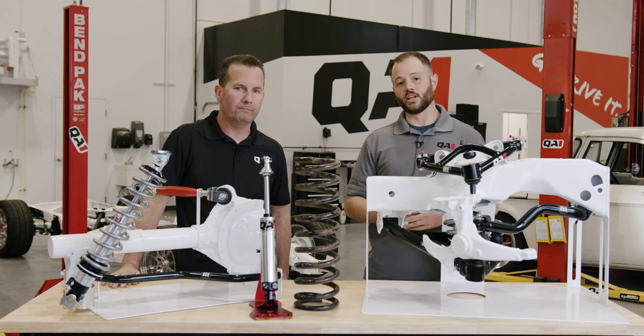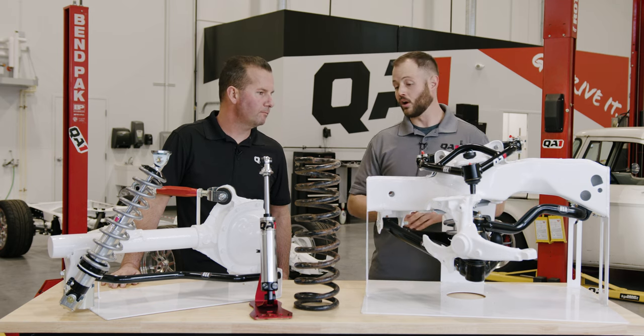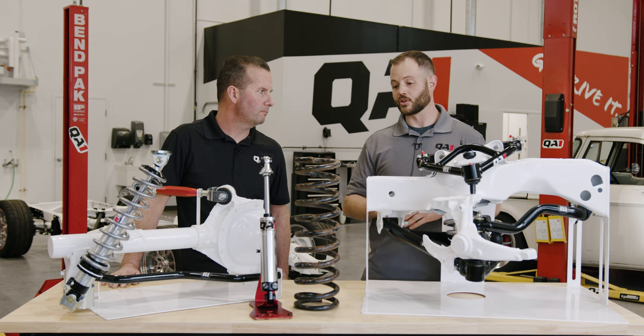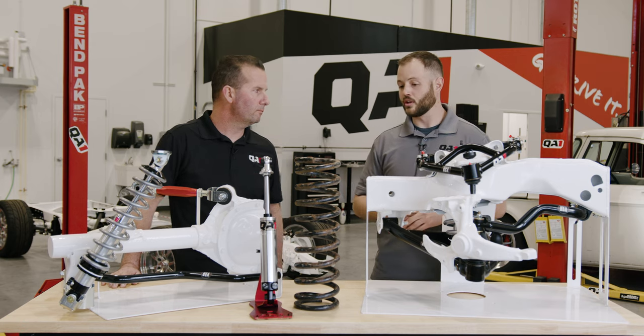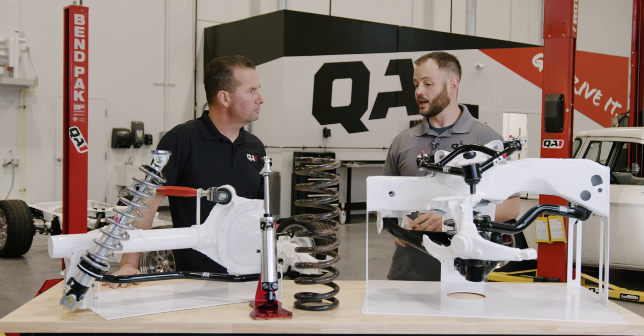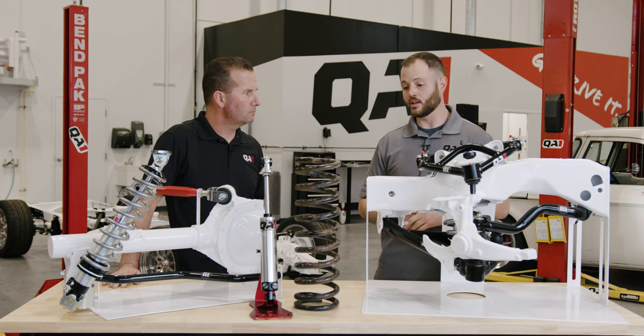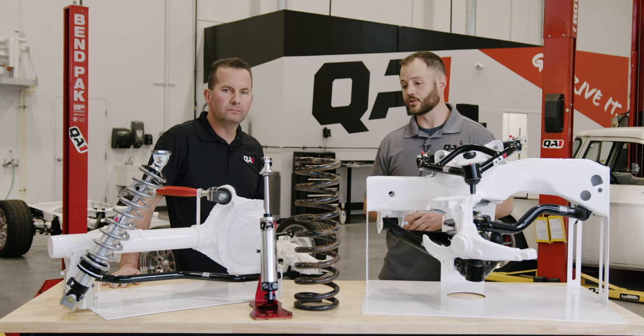We're going to talk today about how coilovers in and of themselves would not actually make your ride quality any worse. There are some key things to make sure that we've sized them appropriately, selected the right parts, and have them set properly to make sure the ride quality is as you would like.